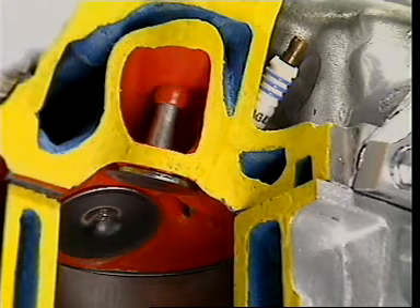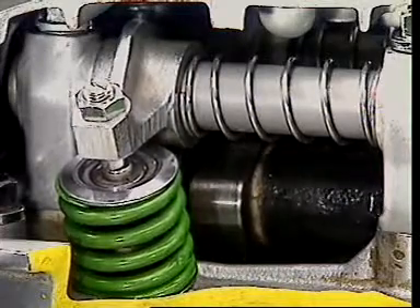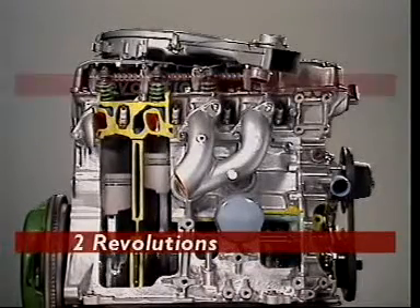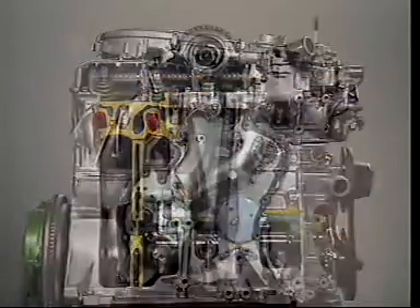Twice — it makes two revolutions. During that time, the valves open and close once. So the cams must turn through just one revolution, as does the camshaft. In each cycle, the crankshaft turns twice and the camshaft only once, so the camshaft must turn at half the speed of the crankshaft.